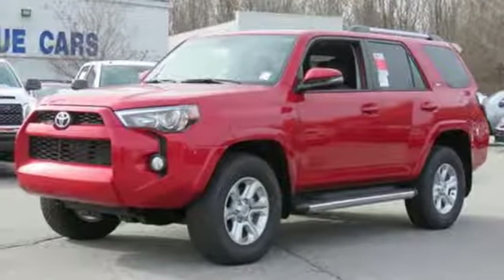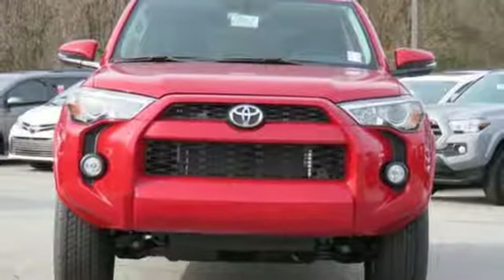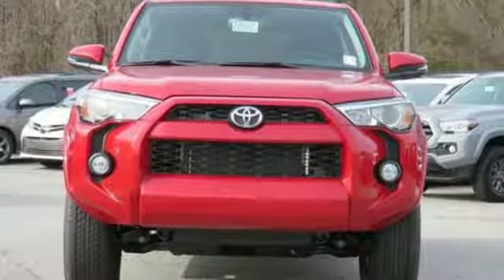Aluminum wheels, gas pressurized shocks, and V6 engine. Driving is believing. Test drive it today.